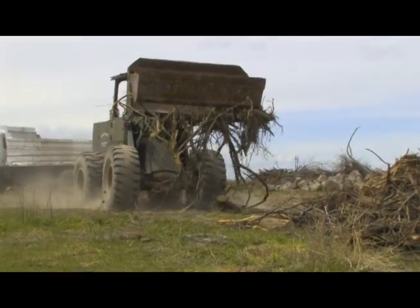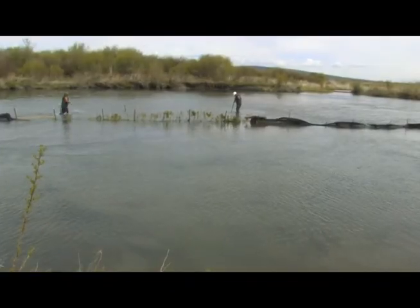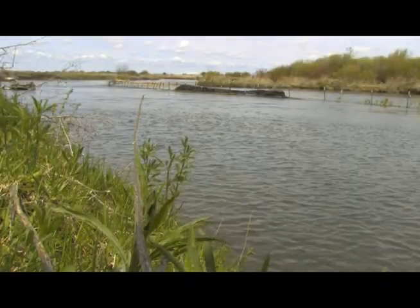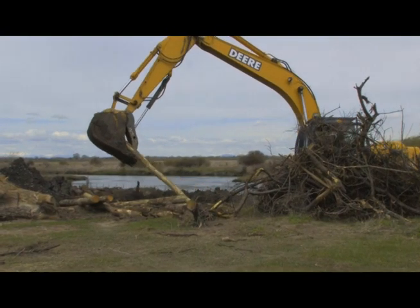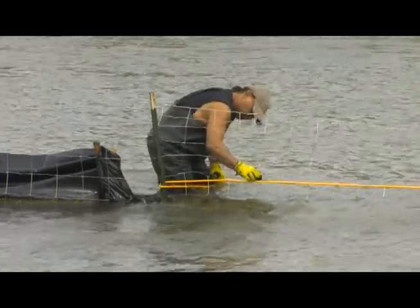To repair the stream's ecosystem, crews have also fortified the creek's banks with root wads and native plants while installing log jams to create better fish habitat. Bonneville Power is paying for most of the project.